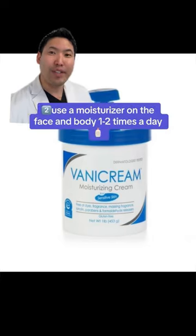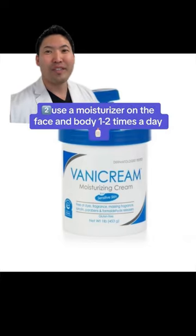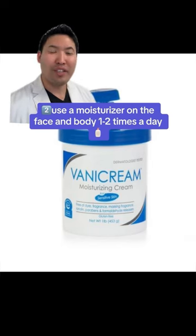Next, you need a good moisturizer for your face and body. Vanicream is the GOAT of sensitive skincare. I use this on my kids, my patients who are pediatrics, and adults.